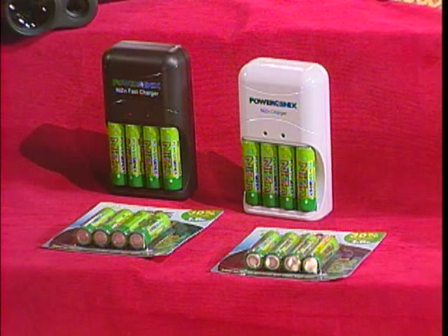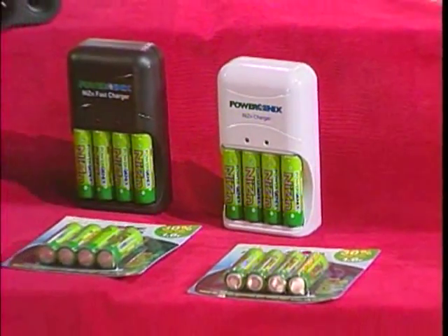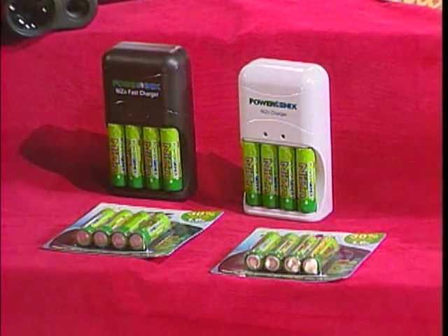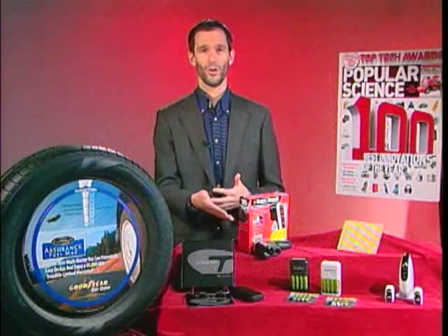Another practical invention on the list are these rechargeable batteries. Powergenics has come out with these batteries that are just as powerful as the disposable kind. You can recharge them a thousand times and really not tell the difference between them and a normal battery.